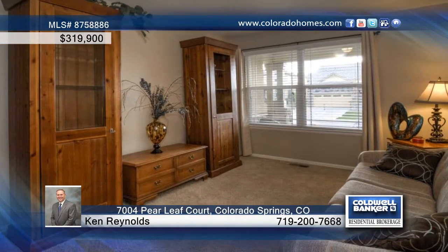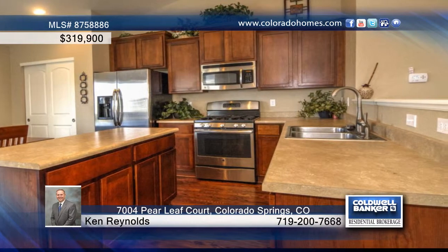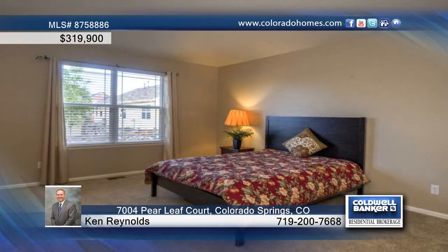The open concept features a great room with gas fireplace and kitchen that is equipped with an island, stainless steel appliances, crown molding on the cabinets, and a large pantry.